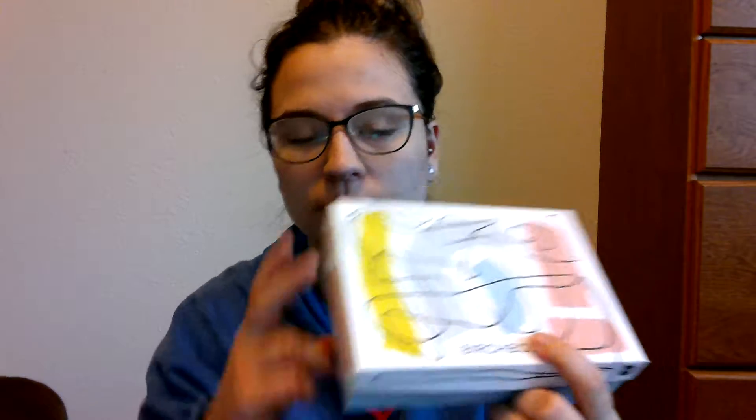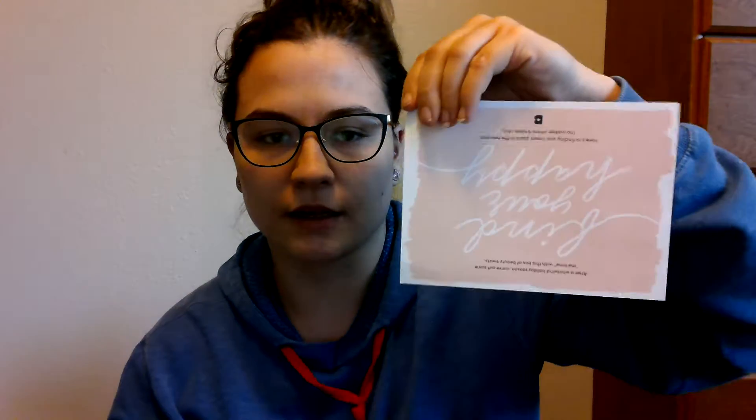So this is the January Birchbox. It's very colorful — looks like that. And then you've got your card inside with your list of items. This one is saying 'Find Your Happy.' It's about carving out some me time after all the holidays, and feeling like your greatest self.